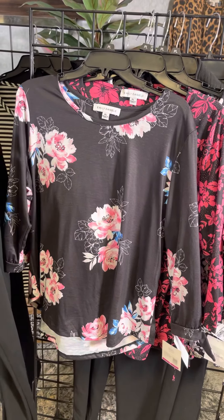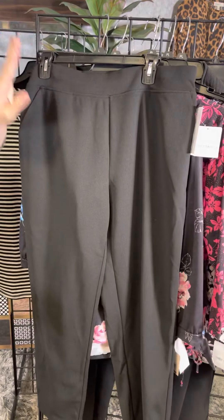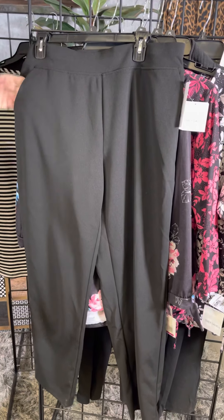And the Petite has the pant too — this is the short Petite. Again, crepe fabric, pull-on style, and pockets.